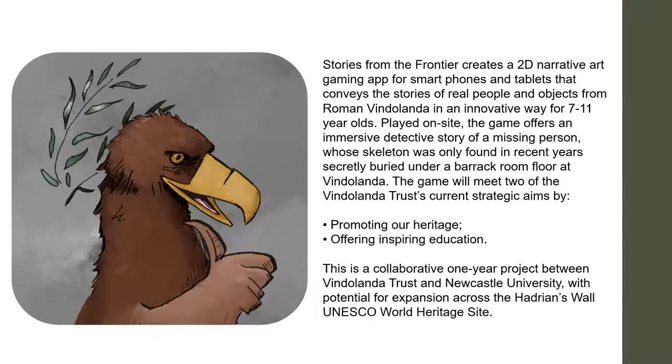We wanted to do a narrative story because we wanted to use the app for 7 to 11 year olds. For those of you who know the national curriculum here in England, 7 to 11 is Key Stage 2, and the Romans are on the Key Stage 2 national curriculum. We get a lot of families within that age range because the children have just studied the Romans, so we thought going with the 7 to 11s would be a good idea.